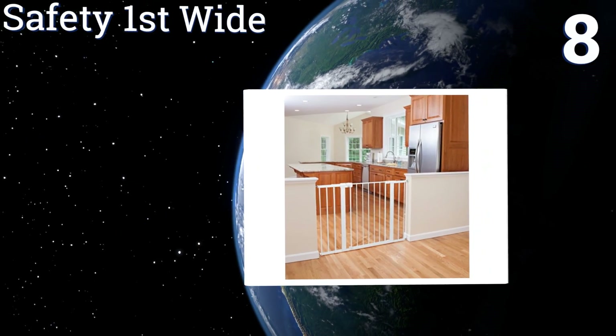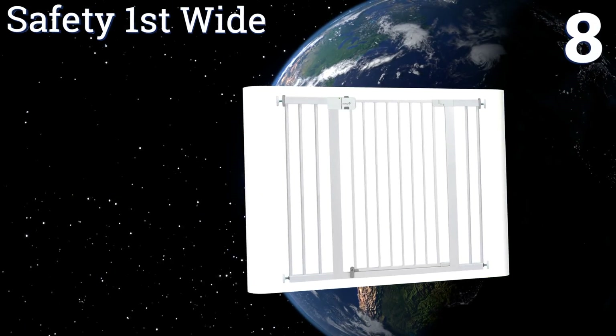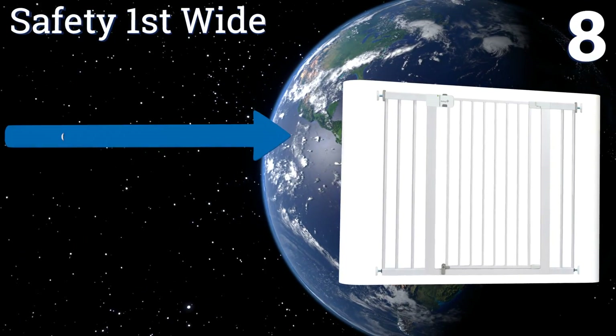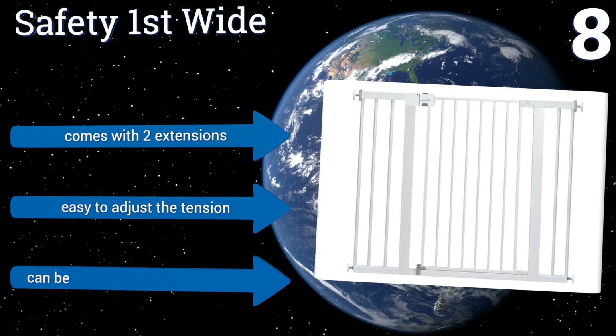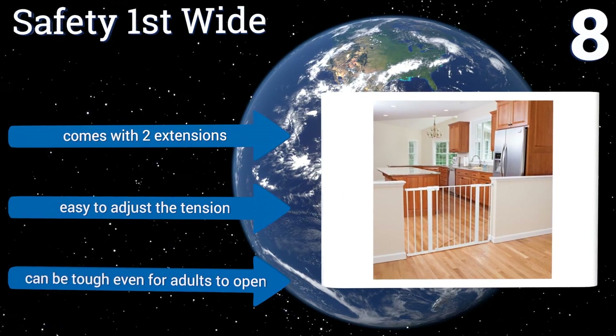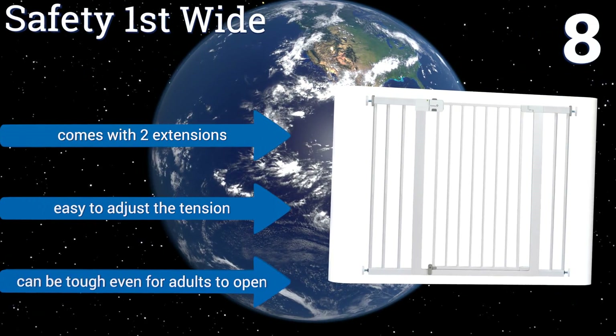At number eight, to simplify assembly and provide you with peace of mind, the Safety First Wide utilizes an innovative indicator light that shines green when it's stored properly and red when it's not. The two-action handle makes it tough for little tykes to get it open. It comes with two extensions and it's easy to adjust the tension, however it can be tough even for adults to open.